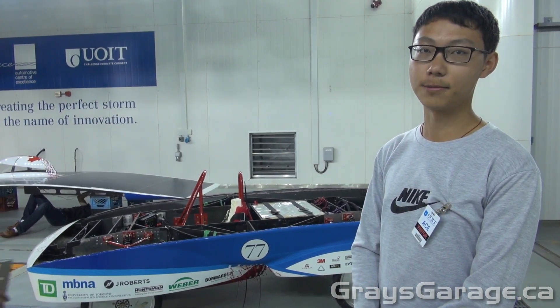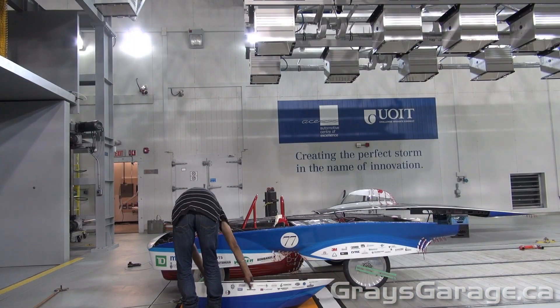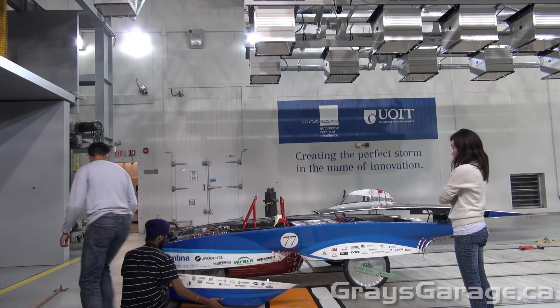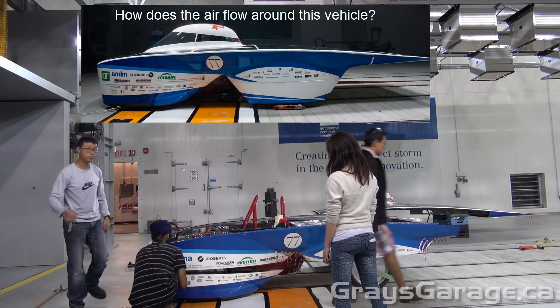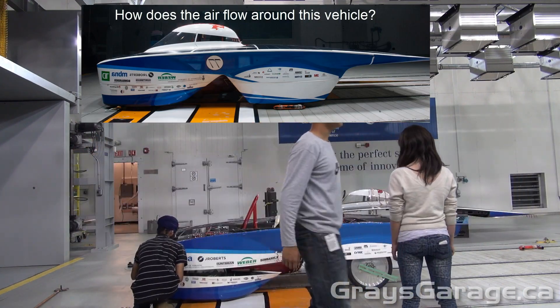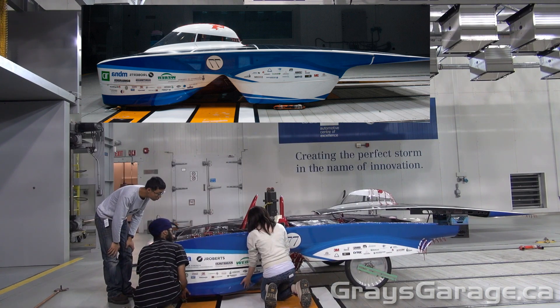We're going to be observing the aerodynamic behavior of the car at different speeds as well as different angles. The goal of the testing is to look at the aerodynamic features of the vehicle, and the different types of tests we can perform in a wind tunnel to show these aerodynamic features will be shown shortly.